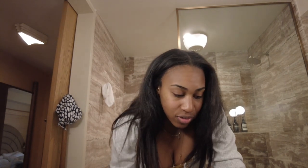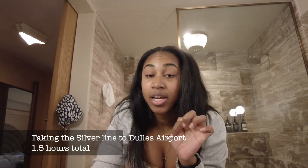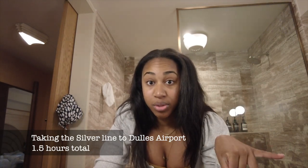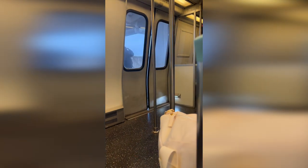I wanted to give you guys a nugget before we move on. I took the Silver Line from Metro Center all the way to Dulles Airport and I want to give you pro tips on how it actually looks. If you're thinking about traveling from DC — my flight was leaving from Dulles — I decided to take the Silver Line to save some money, because who wants to pay an $80 Uber? I transferred at Metro Center.